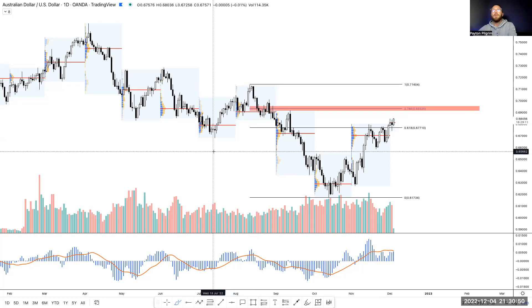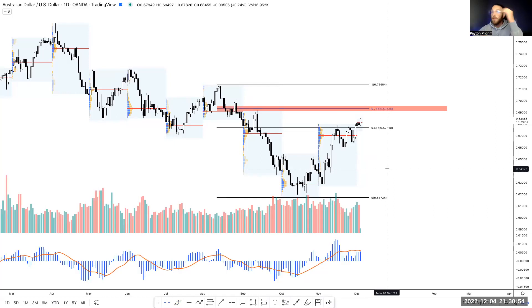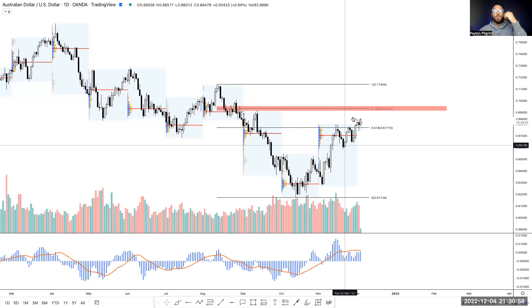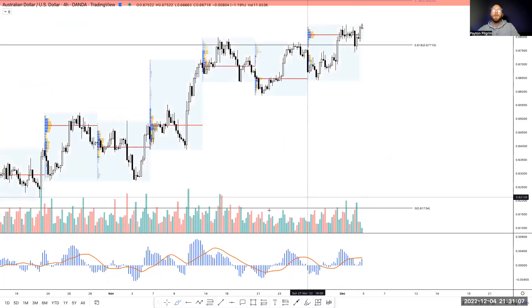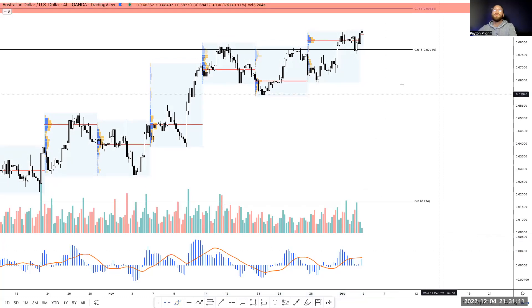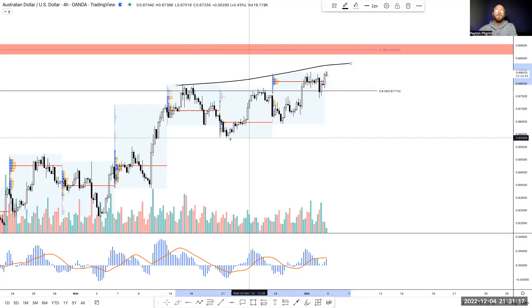It may have more of a chance to correct down further. EU is a lot more bullish, GU is a lot more bullish in my opinion. We do have a little bit of divergence on the daily as we're approaching the 78.6. Going into the four-hour, you can really see the divergence there as we're approaching that 78.6 — it has a reversal pattern feel to it.